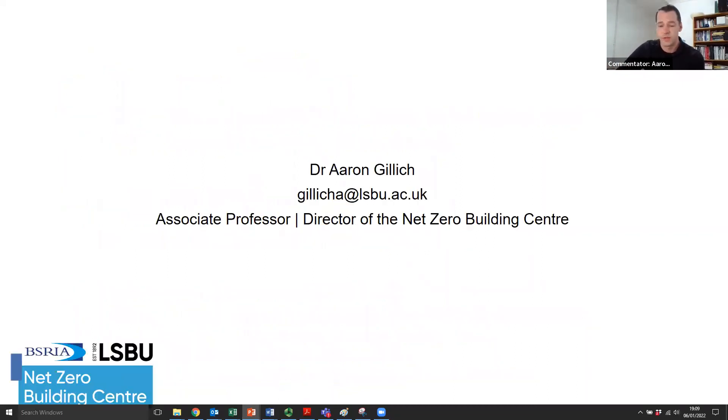I'll leave that there. I've used my time and I'll be around later for questions — very happy to answer any details. I tried to leave all the numbers out of this talk, but there are lots of numbers behind all this if anyone wants to follow up.